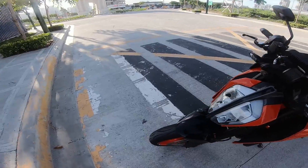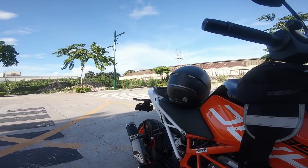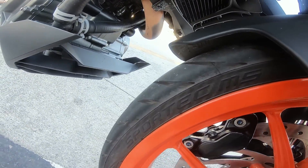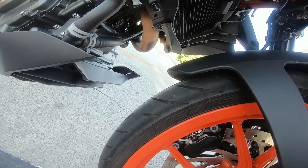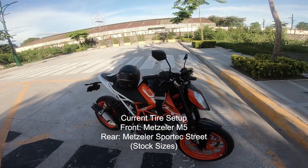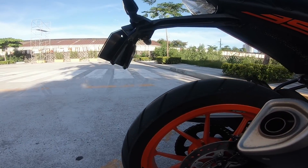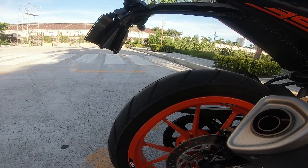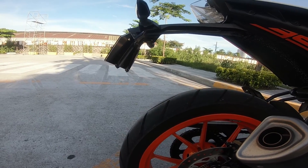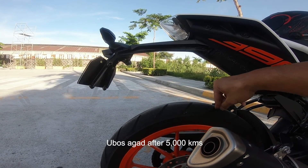Tires — I've changed tires twice. The first time I replaced them, I put Sportec Street 2 on both. But now, the combination I'm running is Sportec M5 in front and Sportec Street at the back. The stock tires were M5. After the first change to Sportec Street, I found them a bit too firm. The original M5 wore out fast on me — around 5,000 km and they were already thin. So I switched to Sportec Street, which lasts longer.